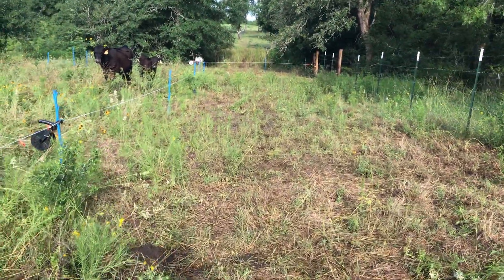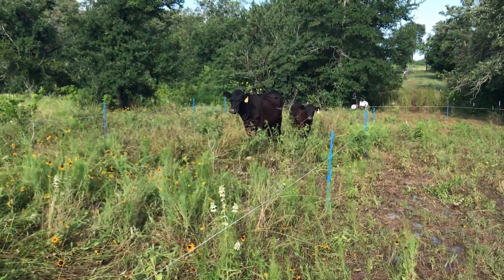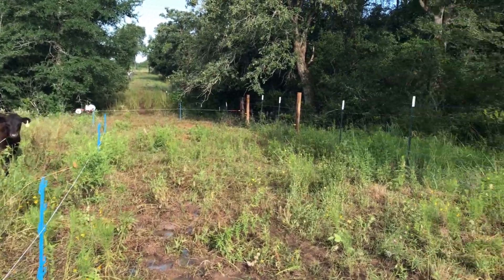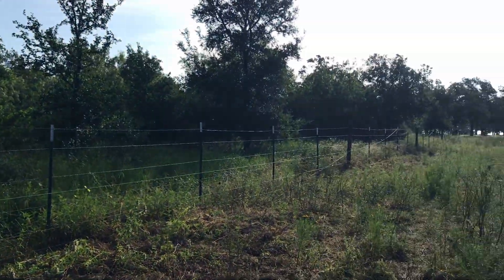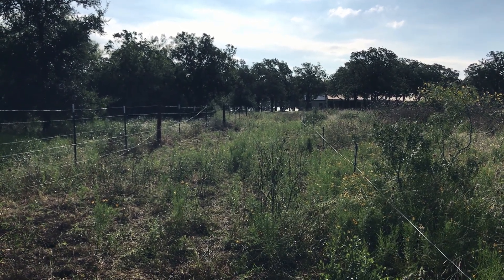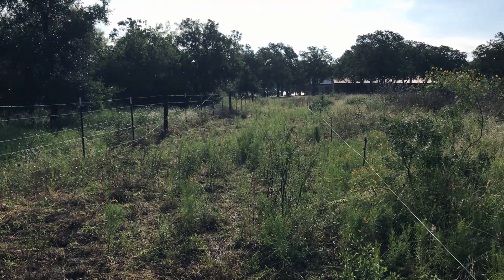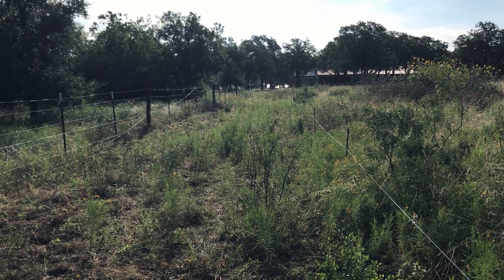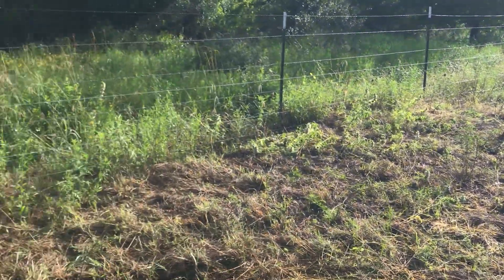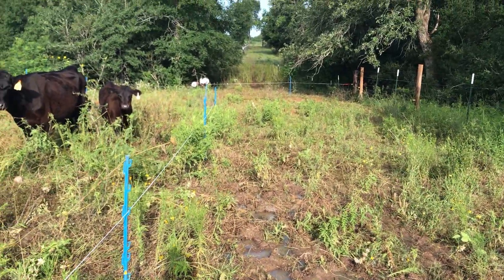Good morning, this is Wednesday May 17th and we just started doing rotational grazing in our back three acres. We've divided it up into strips. The last four days prior, the cows were in a strip down at the far third the day before yesterday, and this area was the day before that, and this area was four days ago.